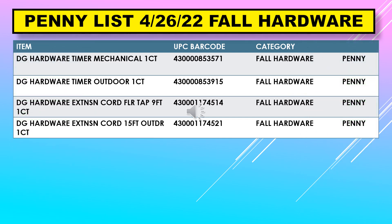The penny list for April 26th also includes fall hardware: hardware timer mechanical, hardware timer outdoor, hardware extension cord nine foot, and hardware extension cord 15 foot outdoor.